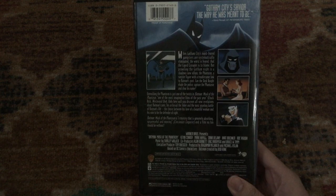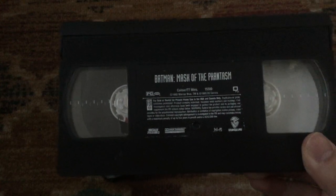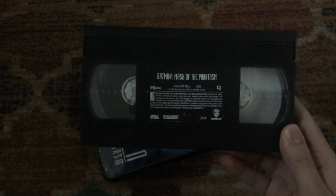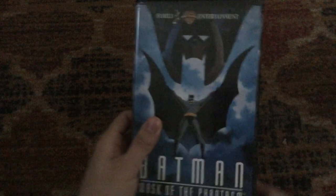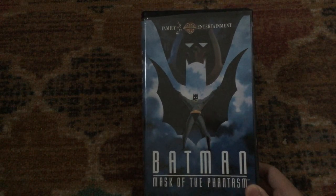Rated PG for animated violence, and it's 77 minutes. Here's the tape with the sticker label — there's no print date. This tape opens with a preview for Thumbelina, then the Canadian warning screen. You can also tell it's a Canadian copy by the way they spell 'color' — they add a U. After the Canadian warning screen is the GiGi Shield Warner Home Video logo with the Time Warner Entertainment byline, then the Warner Brothers Family Entertainment logo, then the start of the film.